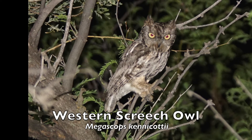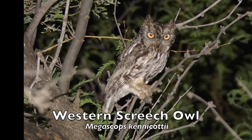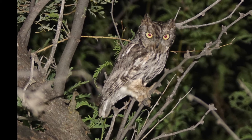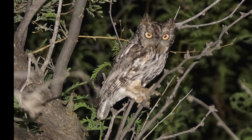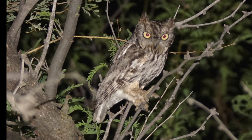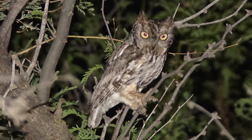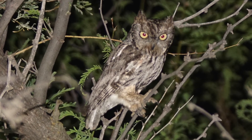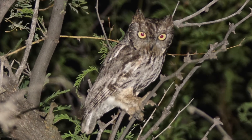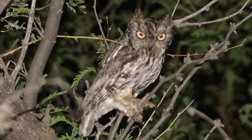As Tommy had suggested was likely, we encountered a western screech owl. A short series of high toots accelerating through the night announces the presence of a western screech owl. These compact owls, not much taller than a standard pair of binoculars, hunt in woods and deserts of western North America, where their wide-ranging diet includes everything from worms and crayfish to rats and bats.